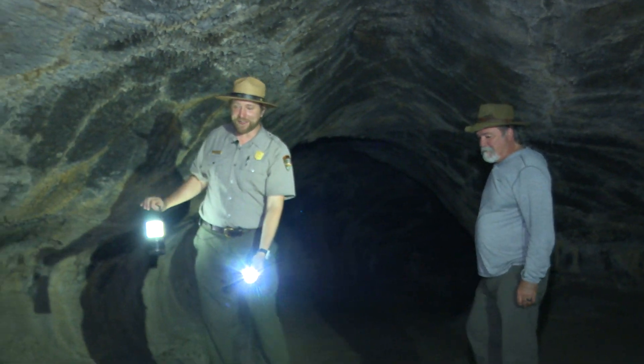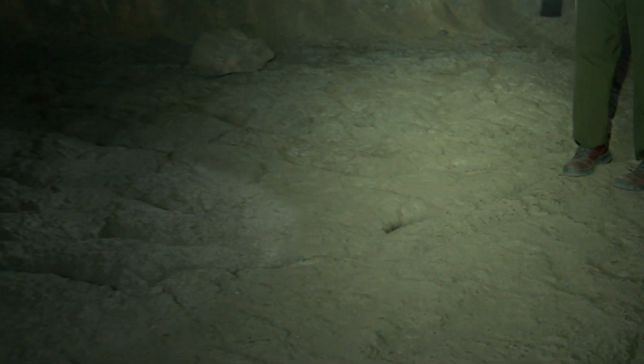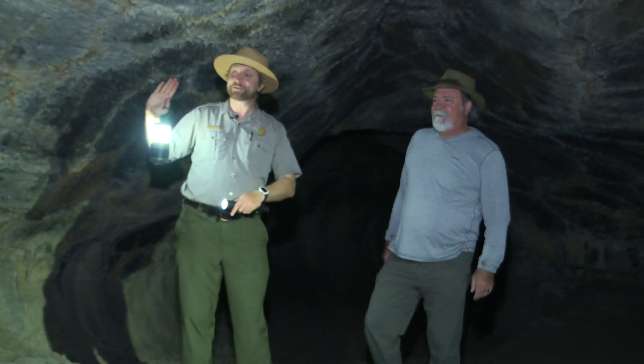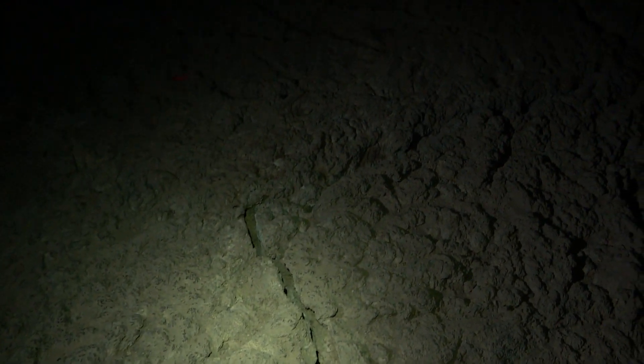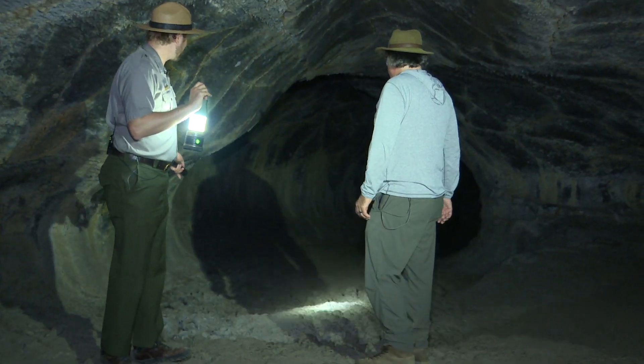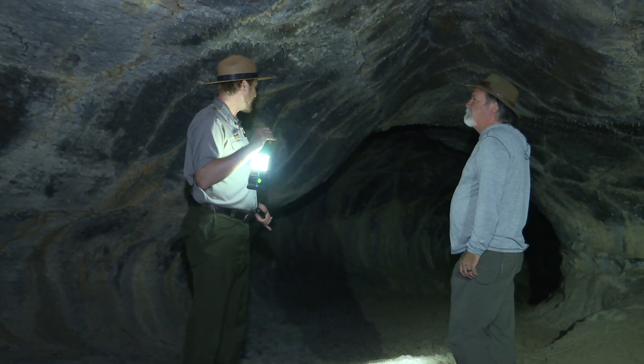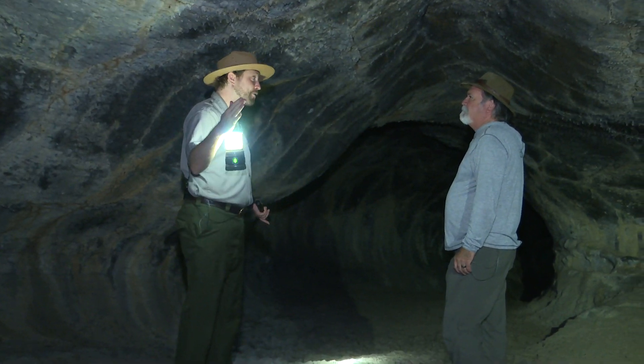If you ever get lost in the cave, just follow the pahoehoe. Sometimes you'll find these nice curves on the floor. Pahoehoe is Hawaiian for ropey — that's when the lava is flowing like molasses and it kind of bunches up in nice bands. As it gets harder, it shifts from almost molasses in texture further into lava that's almost cauliflower-shaped. And a'a is just a way of saying a'a — it's like the sound you'd make if you were walking on it barefoot.